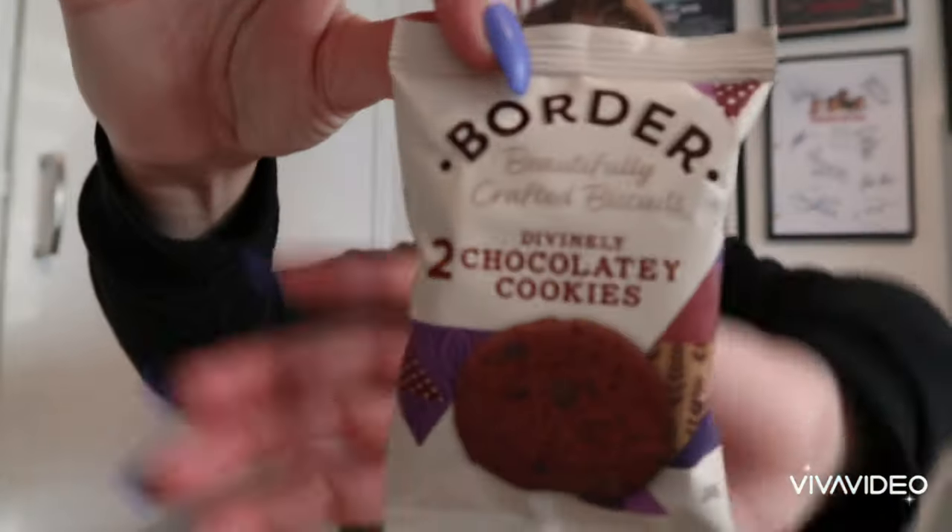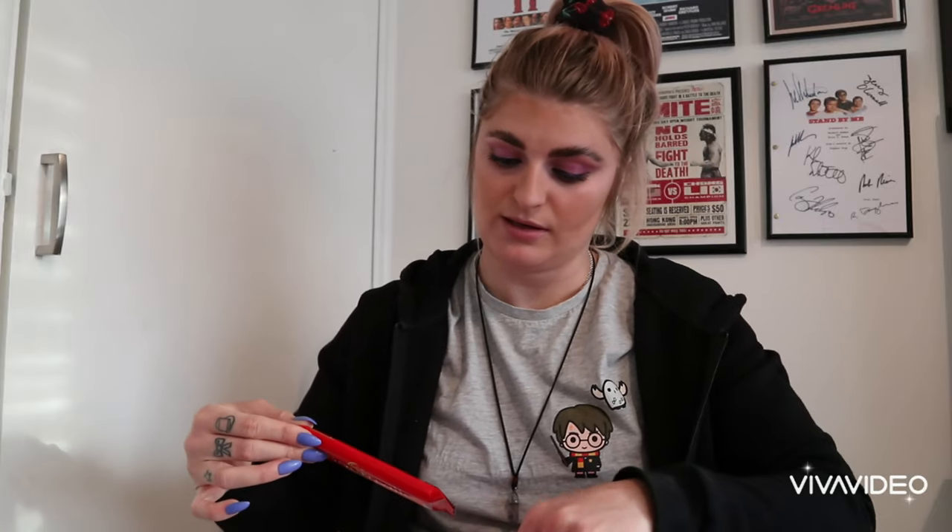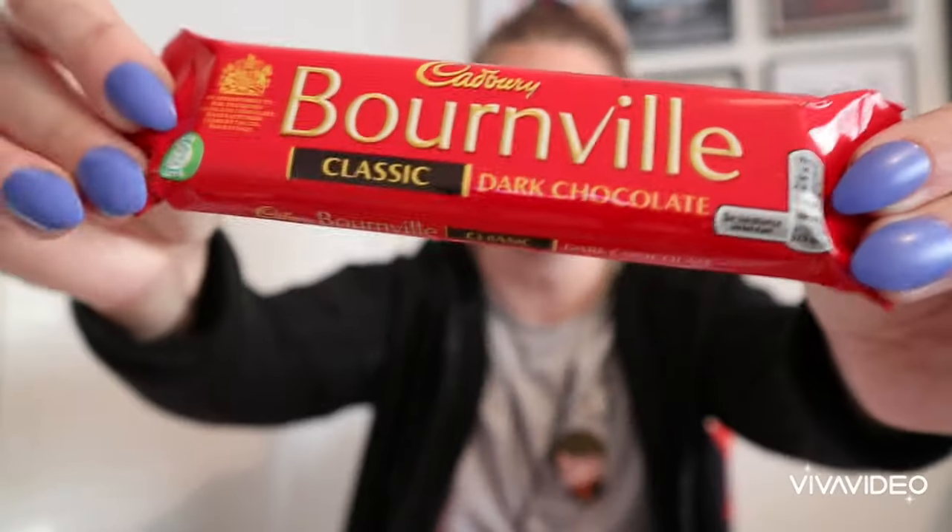The next thing we have is some Border Beautifully Crafted Biscuits - two divinely chocolate cookies for a little snack. This is like my perfect sort of box, I love my pyjamas and all cozy things. We've then got a Cadbury dark chocolate bar, just the individual one - super cute.